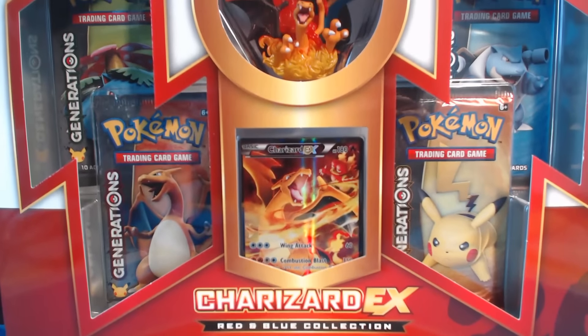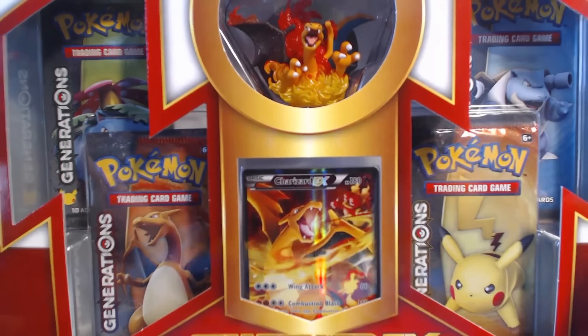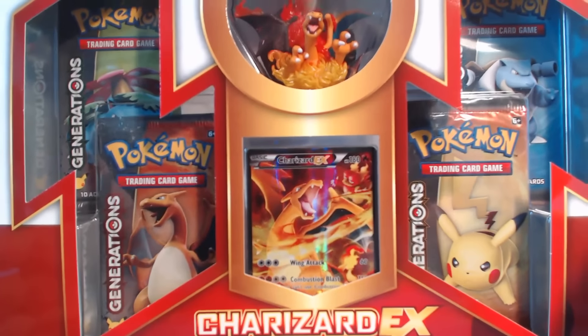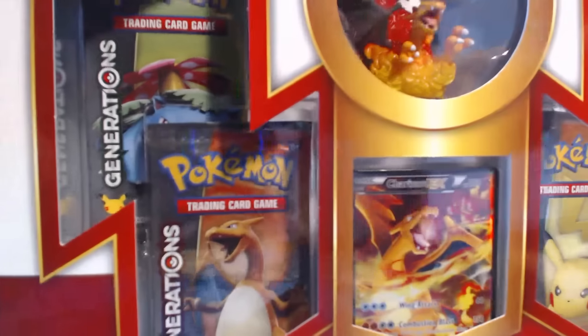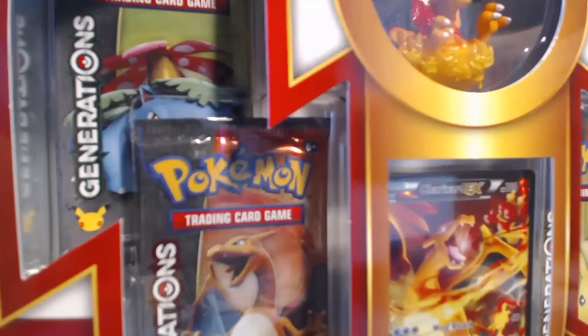Charizard EX! What's going on, guys? I got another Charizard EX Red and Blue Collection Box. I've opened so many of these up that I'm starting to lose my mind with awesomeness.